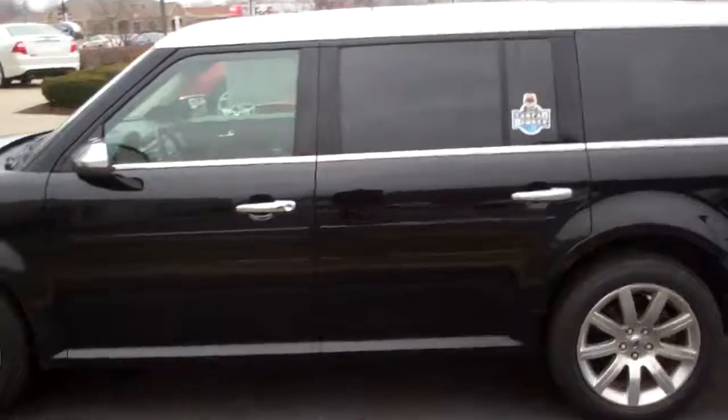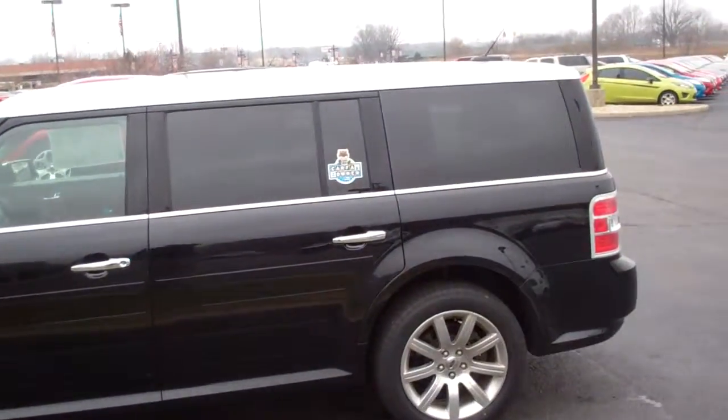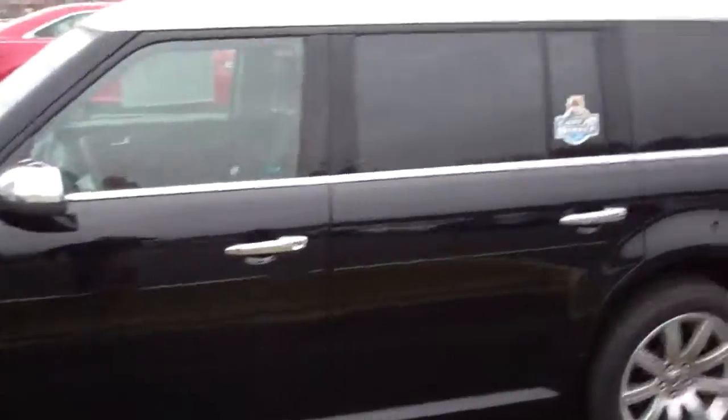Here's the driver side — very nice wheels, chrome door handles, and chrome mirrors. Let me show you the interior.